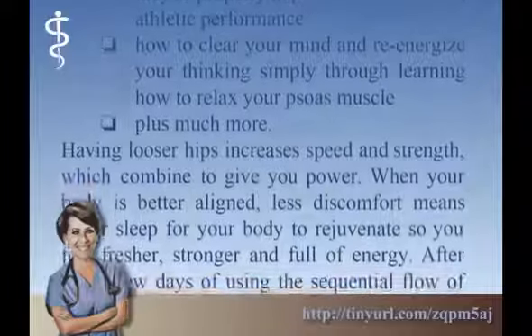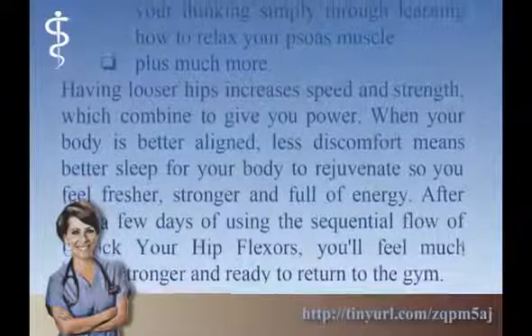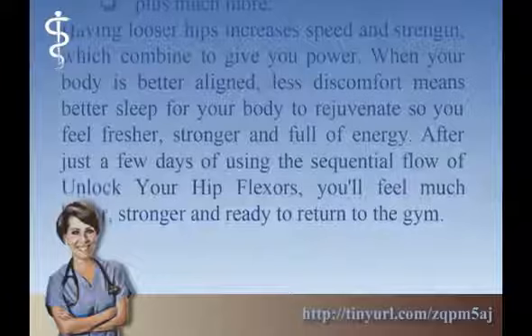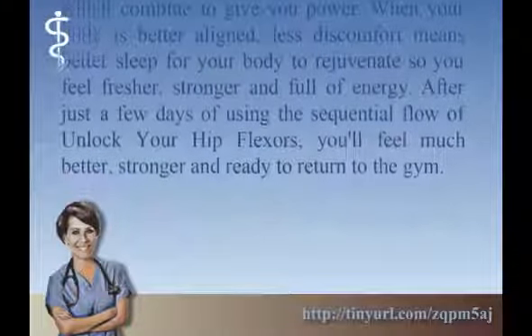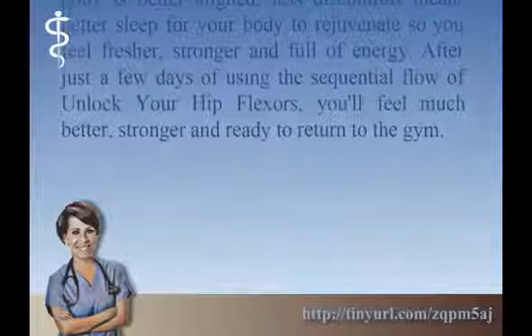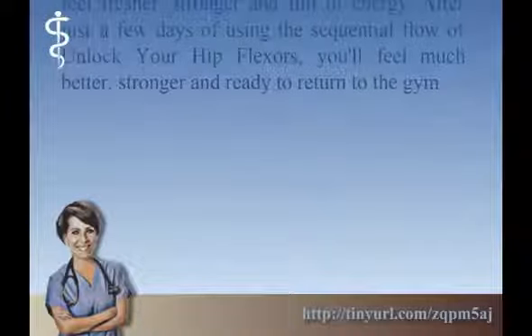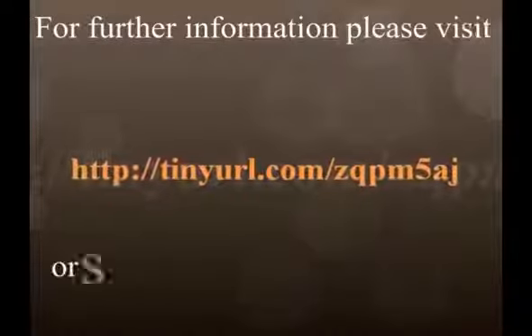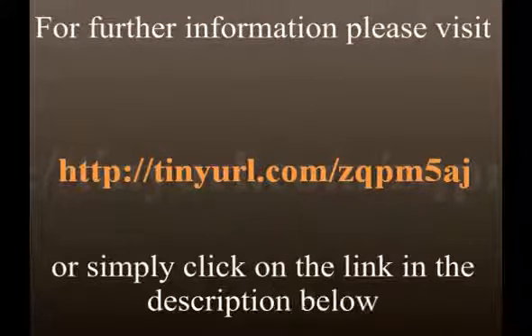Having looser hips increases speed and strength, which combine to give you power. When your body is better aligned, less discomfort means better sleep for your body to rejuvenate, so you feel fresher, stronger, and full of energy. After just a few days of using the sequential flow of Unlock Your Hip Flexors, you'll feel much better and stronger. For further information about the Unlock Your Hip Flexors program, please visit the website or simply click on the link in the description below.